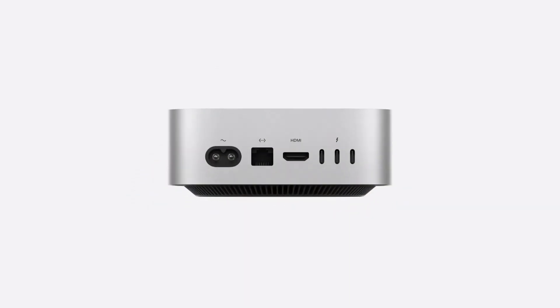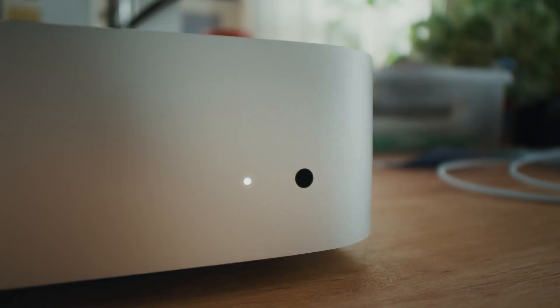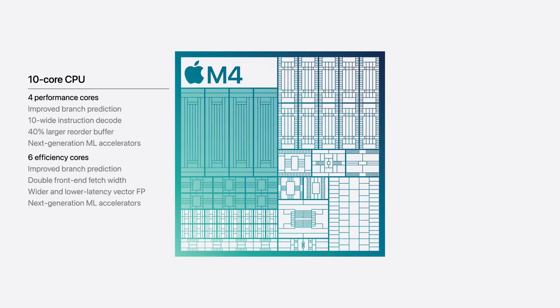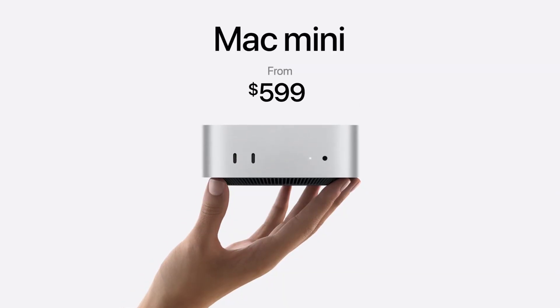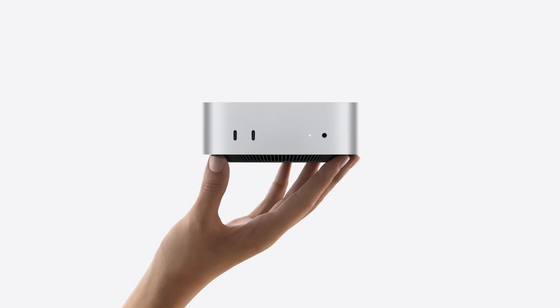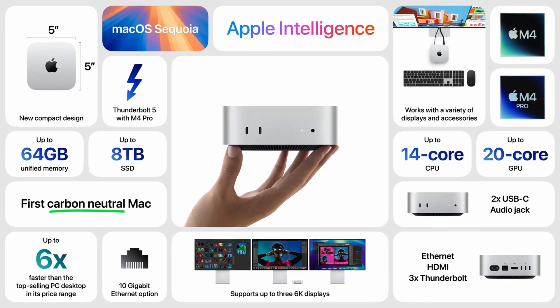The Mac Mini is essentially a CPU — you don't get a screen; you buy that separately. But it can connect up to three monitors at once. The M4 model features a 10-core CPU, 10-core GPU, up to 32GB of unified memory, up to 2TB of storage, three Thunderbolt 4 ports, and two USB-C ports, starting at just $599 — extremely affordable, probably the most shocking thing. The M4 Pro model has a 14-core CPU, 20-core GPU, up to 64GB of unified memory, up to 8TB of storage, three Thunderbolt 5 ports, and two USB-C ports, starting at $1,400. Thunderbolt 5 is one of the first appearances we're seeing on a Mac.